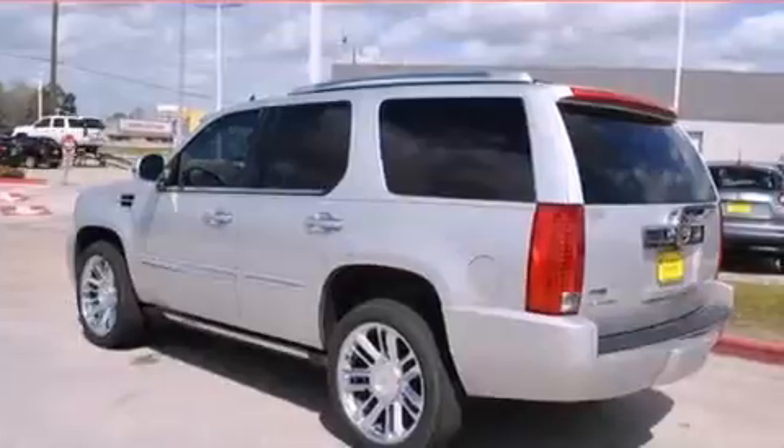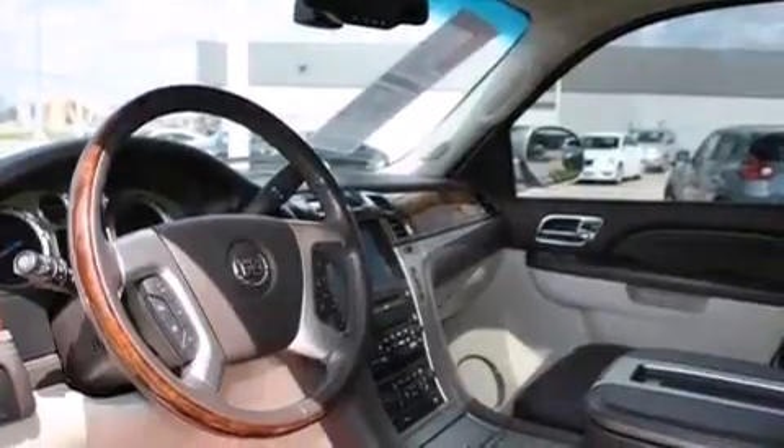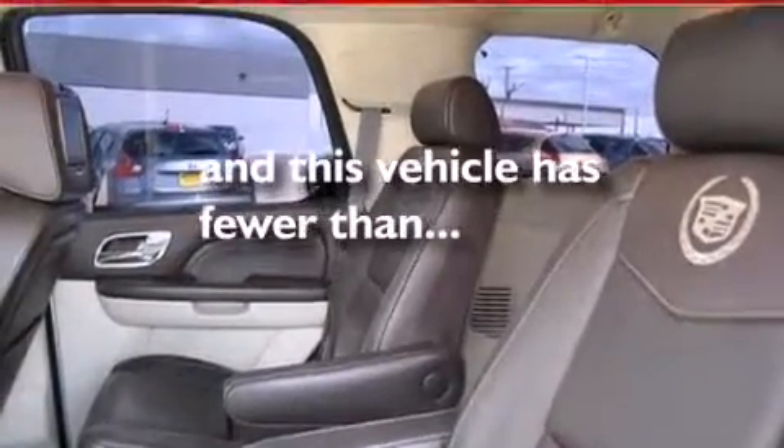The following features are also included: a DVD entertainment center, satellite radio, a low-tire pressure indicator, a rear stereo, dual airbags, rear seat child-proof door locks, air conditioning, a folding rear seat, cruise control, and this vehicle has fewer than 47,000 miles on the odometer.